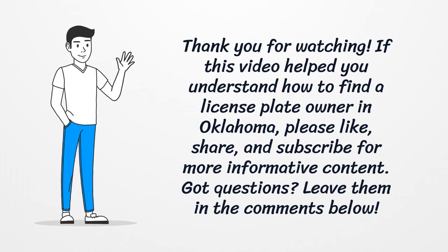If this video helped you understand how to find a license plate owner in Oklahoma, please like, share, and subscribe for more informative content. Got questions? Leave them in the comments below.